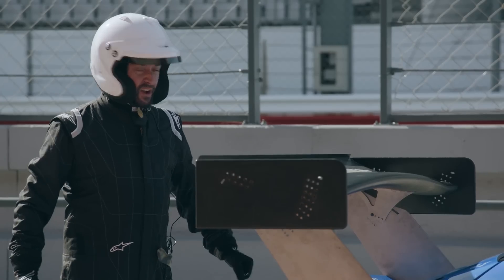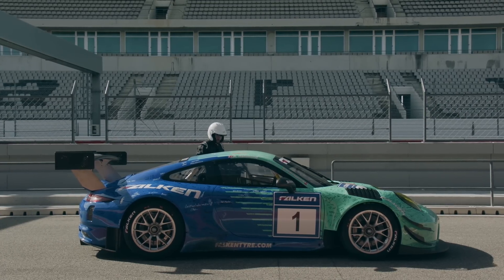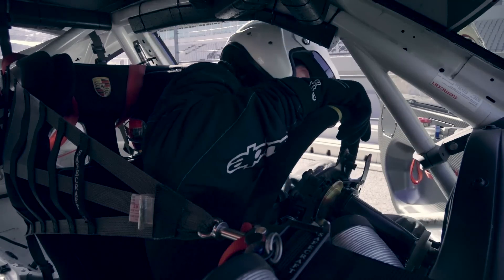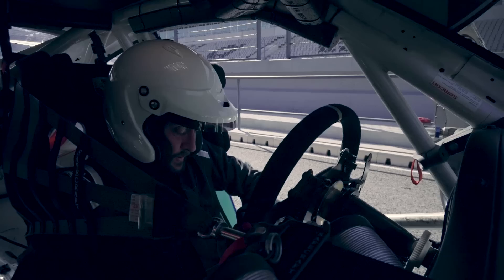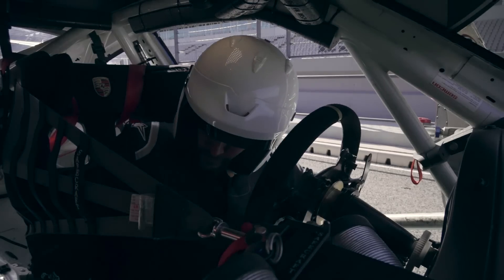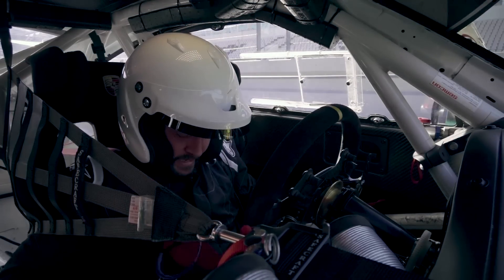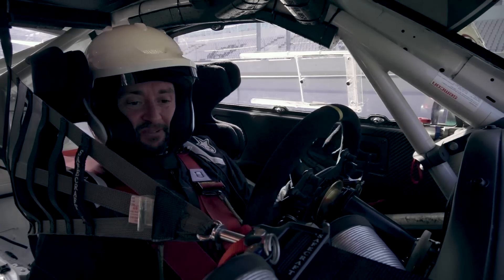But first, I've got to get in it. Door handle — normal. That's good. Oh, this was a thin driver. Close that first. Need that. Let's tighten these down.